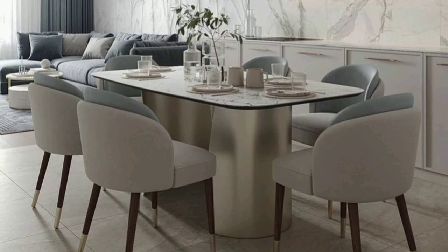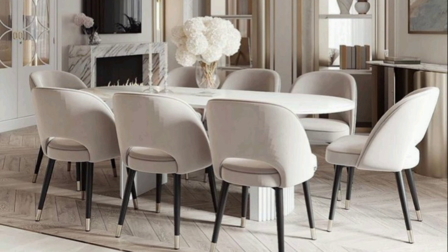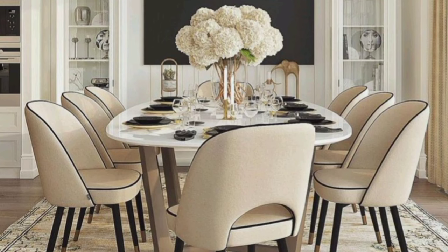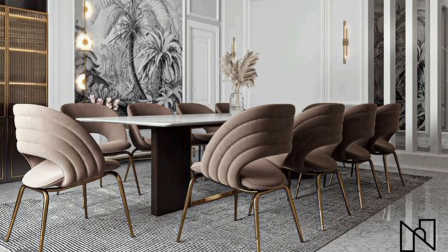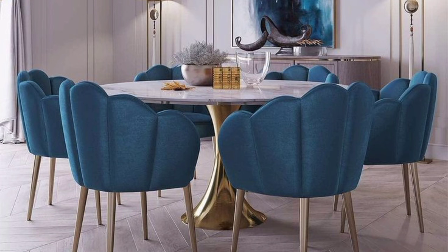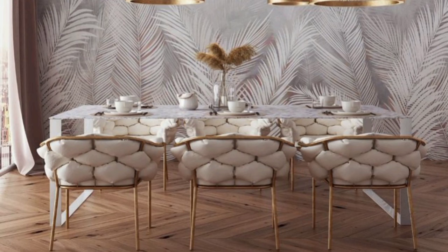The most important furniture in a dining room is obviously the dining table with chairs surrounding it, making space for family and friends to sit and chat over food and drinks. The basic function of a dining table is to provide comfort and complement the decor of the space. The size and number of chairs varies depending on the room size and family requirements — usually four or six seats. For large Indian families who love to feast and celebrate together, we have brought modern designs of large dining tables designed by professionals.